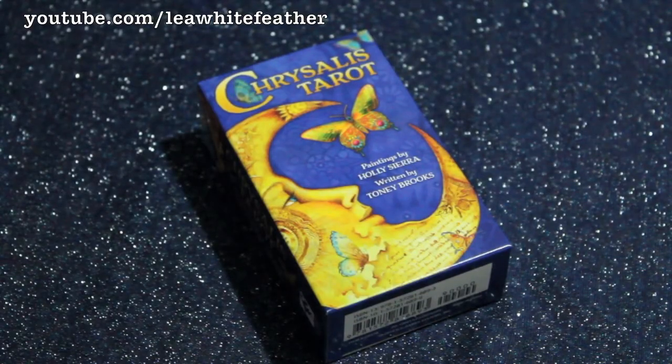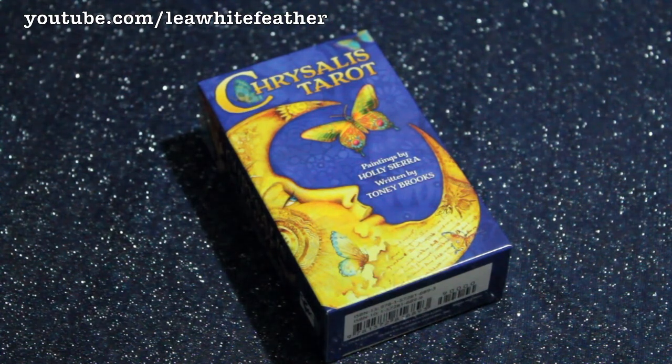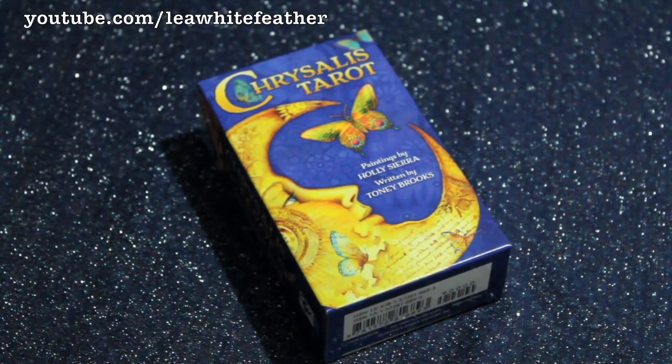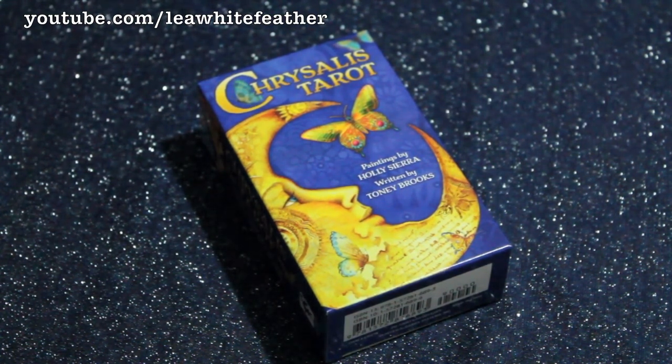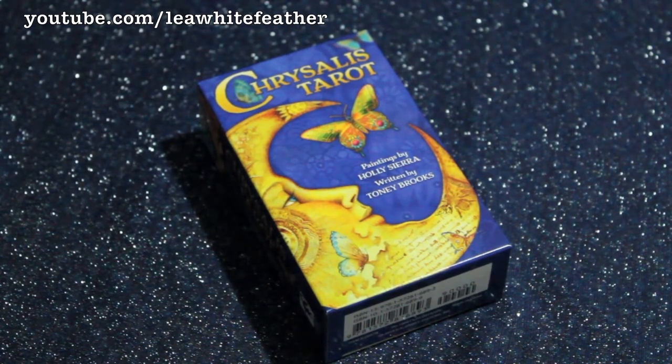I think Chrysalis — being the pupa in which a moth or a butterfly is encased while it transitions to the Imago state — is a very fitting name for this deck, which appears to be focused on helping us transform or transmutate, connecting with our higher selves and a greater spiritual reality that goes beyond the material realm.